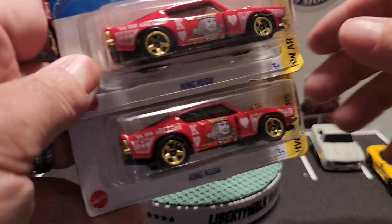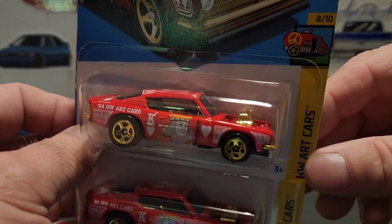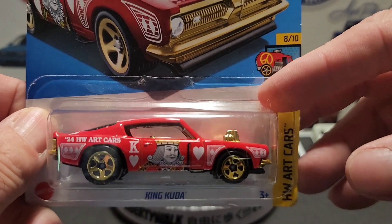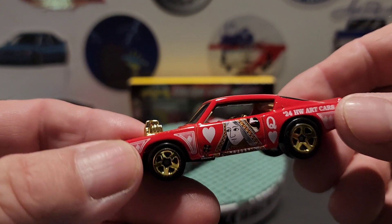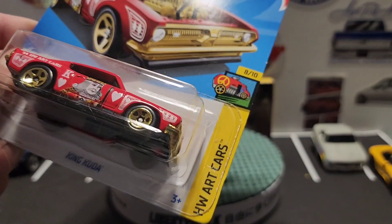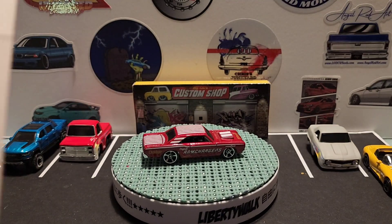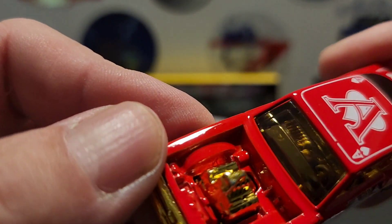Then we have these last two Hot Wheels. I found two of these — I have the white one and found the red one, decided to pick up two, maybe do a wheel swap on one of them. This is the King Kuda, Hot Wheels Art Cars, 8 of 10. There's the artwork on the front and nothing fancy on the back — looks like initials 'PK.' It's got this chrome motor and gold interior, gold front piece and rear tail piece with the bumper. The base is plastic.